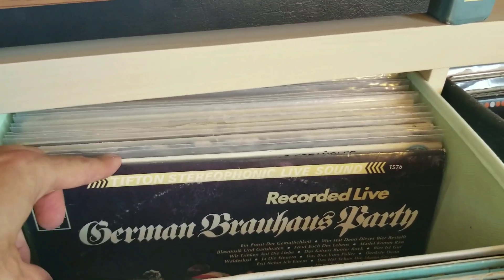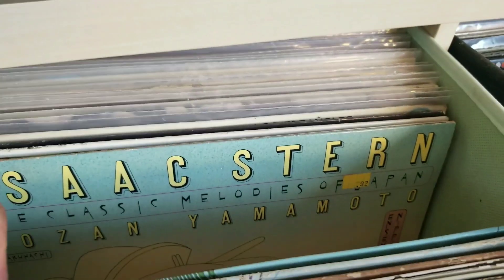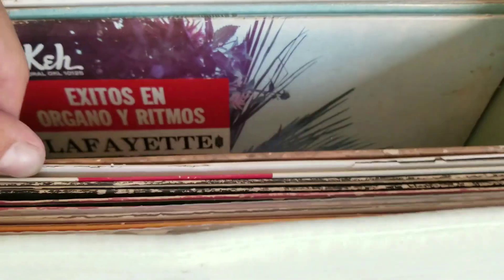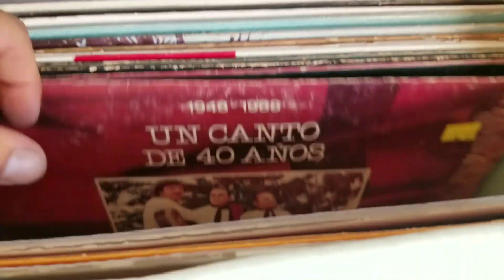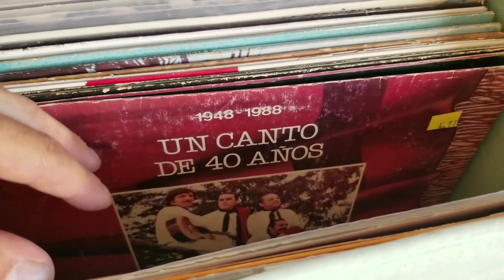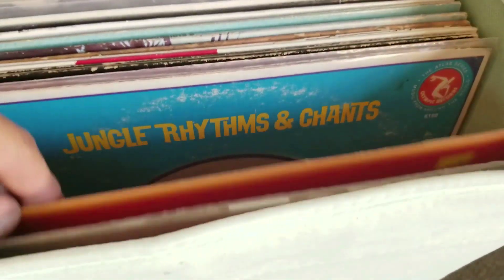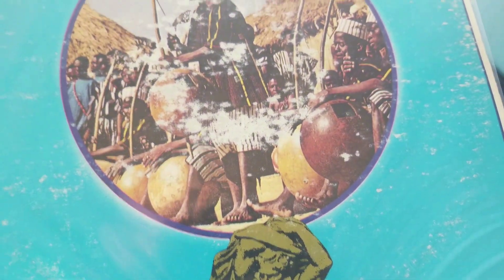Look at that — so this is some German music. Then there's some Japanese music. Arriba! Un Canto de Quarenta Anos. Jungle Rhythms — oh, that one's amazing. Jungle Rhythms and Chants. Why did I get it? Because there's gourds all over the thing — look at that!